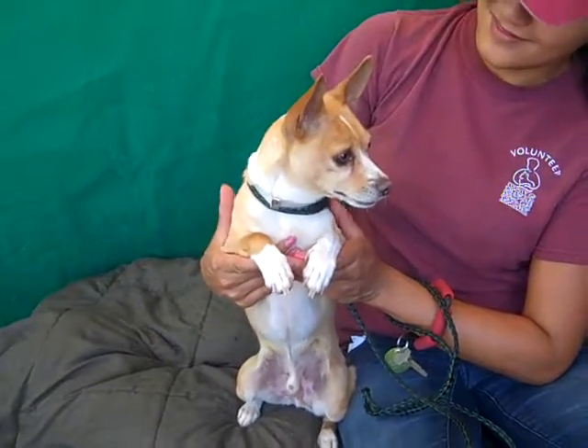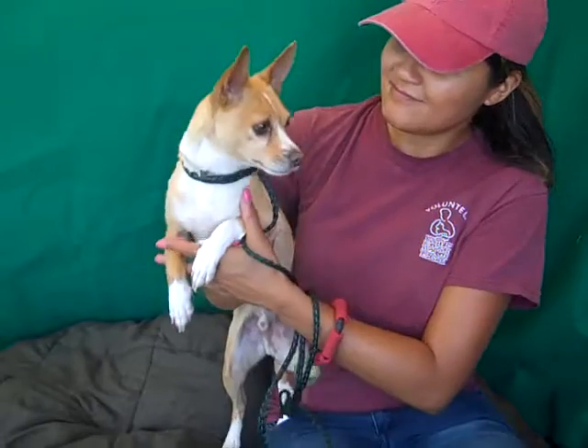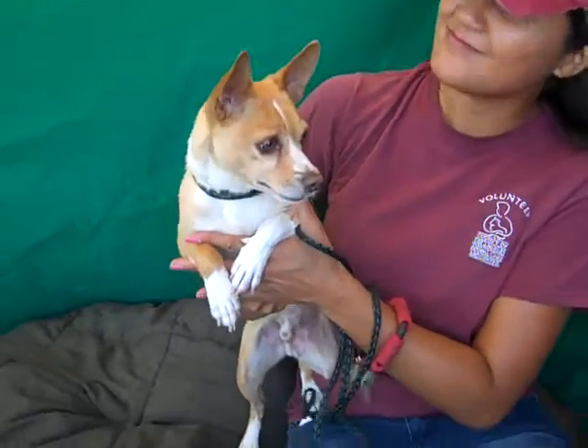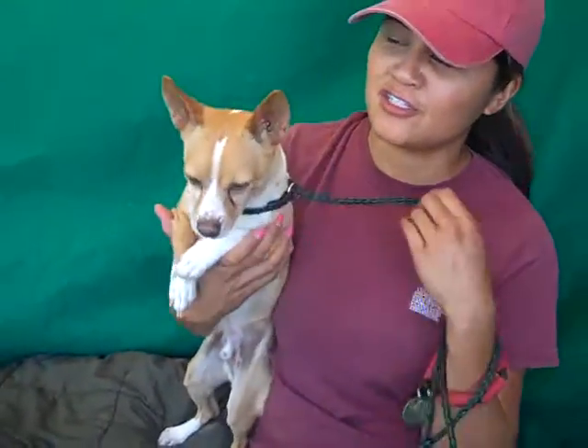He came to the shelter as a stray on August 1st. Oh, that got your attention, huh sweetie? He's very treat motivated, which we know makes him easy to train. He's a cute little guy and he has kennel mates and he's good with them. He's treat motivated.